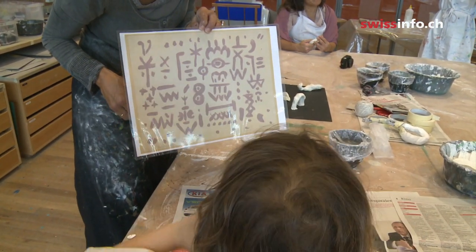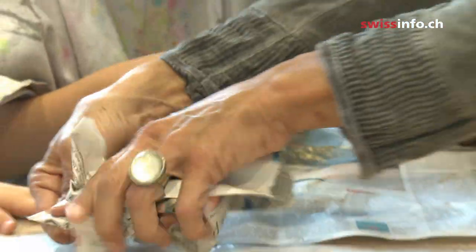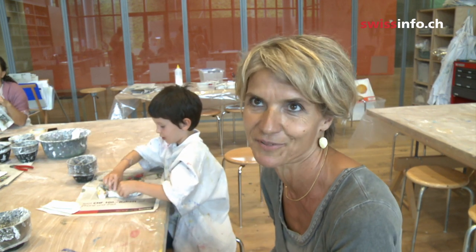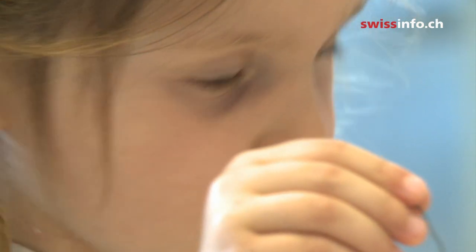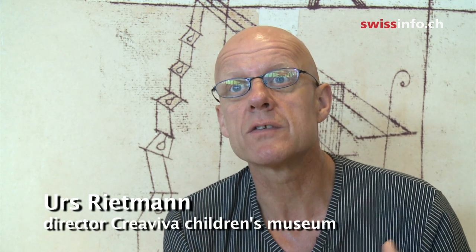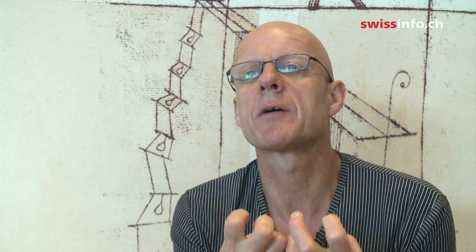Paul Klee called this his secret language. Each child picks a symbol to copy. We made the shapes in wire, wrapped them with newspaper and then plaster. Museum founder Maurice Muller came up with the idea of workshops for children. He thought it was important that children not only look at the pictures, but that they also do something. So this is not just about sharing knowledge — what does this picture tell us, who is Paul Klee? It's also about getting the kids to make something, so they discover their own abilities.